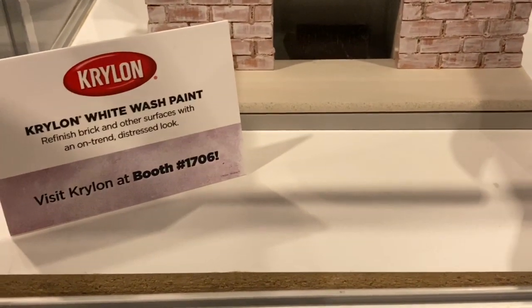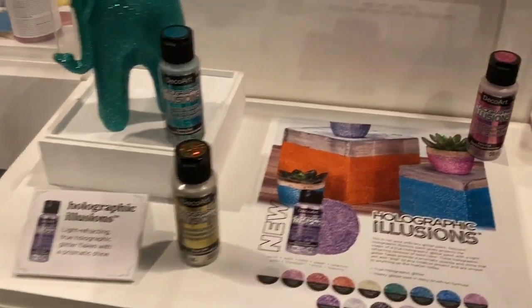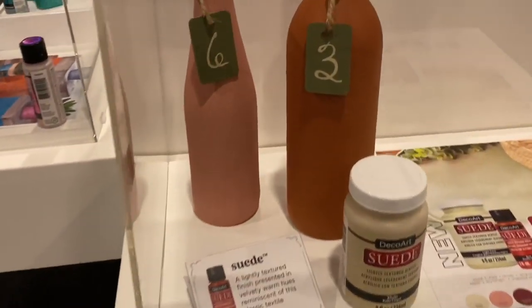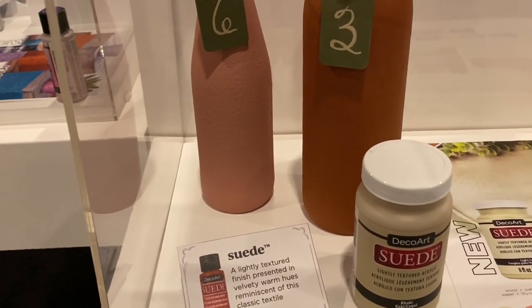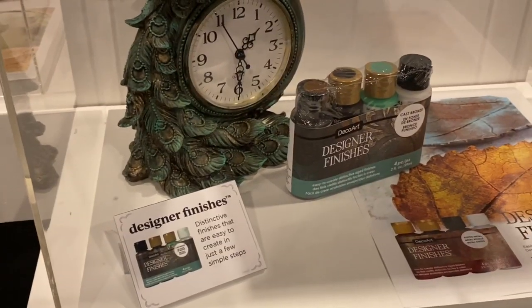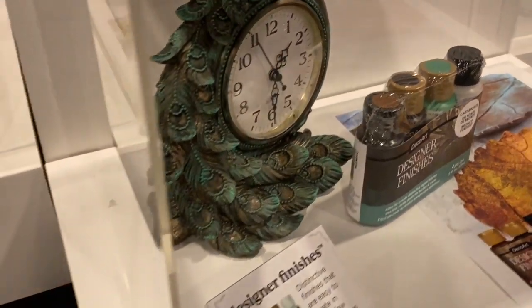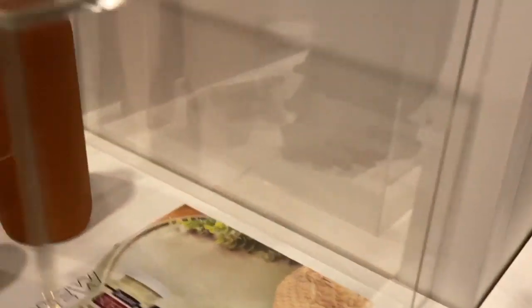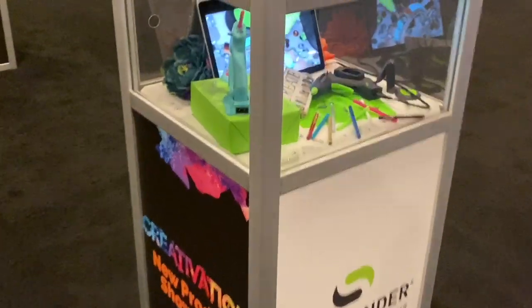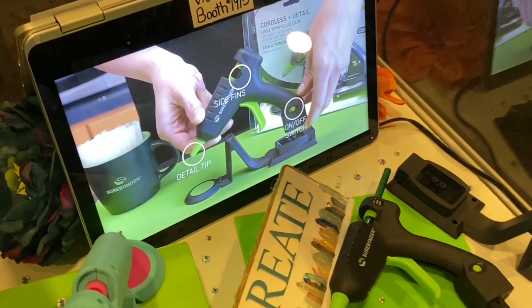This is a Prylon white wash paint — that's cool! Deco Art has some new products as well, including some glitter paint and some suede paint — that's interesting. A suede paint! And here are some other finishes — oh, these crackle finishes are fantastic, they look amazing. This is very very cool.